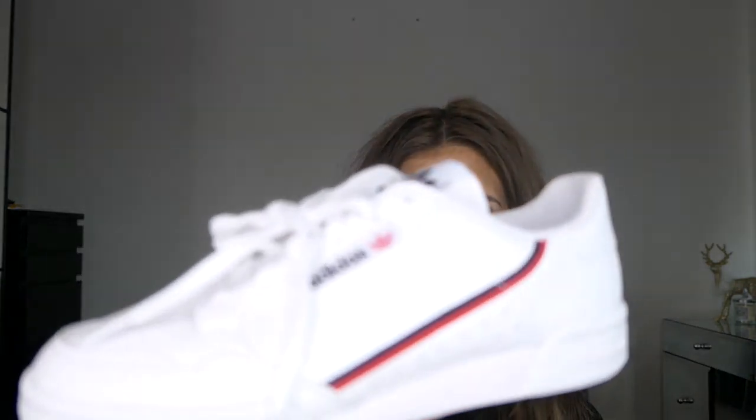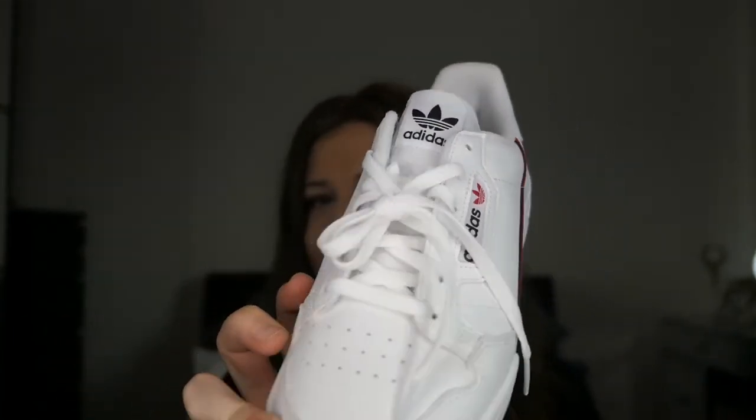Sticking with the shoe vibe from this haul, I have got one more pair of shoes to show you. I actually managed to pick this pair up on Black Friday — I think I got like 20% or 30% off, it was quite a good bargain. I got them from Adidas; I actually picked them up from the Office website. I think these are called the Adidas Continental 80s or something like that. They're just a trainer really, and I absolutely love wearing trainers. I literally live in them day to day — they're super comfortable and don't really give me blisters.